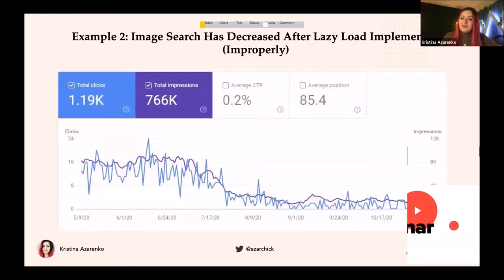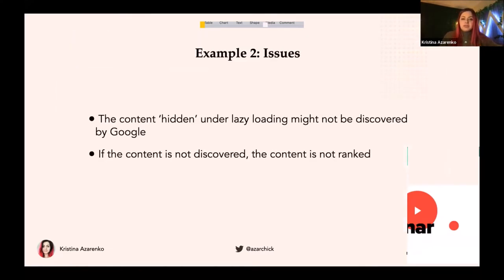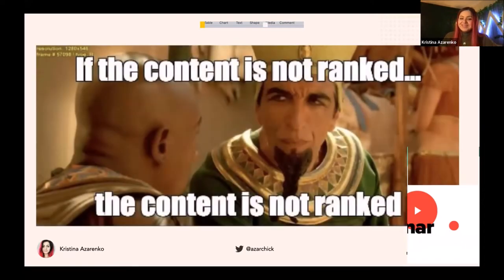Here is the second example: an issue with JavaScript lazy loading. There is native lazy loading added in the browser with a lazy load tag — that's fine. But I'm talking about lazy loading implemented with JavaScript. Here's an example of image search traffic that decreased after lazy loading was implemented incorrectly. The content hidden under lazy loading might not be discovered by Google. And if the content is not discovered, it cannot be ranked — which means no impressions, no clicks, no traffic from Google.